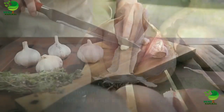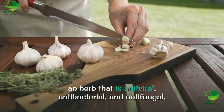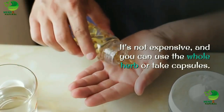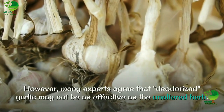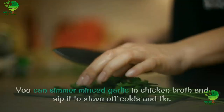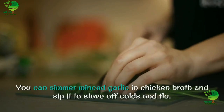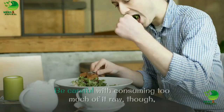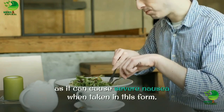3. Garlic. No discussion of antiviral herbs would be complete without mentioning garlic, an herb that is antiviral, antibacterial, and antifungal. It's not expensive, and you can use the whole herb or take capsules. However, many experts agree that deodorized garlic may not be as effective as the unaltered herb. You can simmer minced garlic in chicken broth and sip it to stave off colds and flu. Raw minced garlic can be sprinkled over salads and tossed with pasta. Be careful with consuming too much of it raw, though, as it can cause severe nausea when taken in this form.